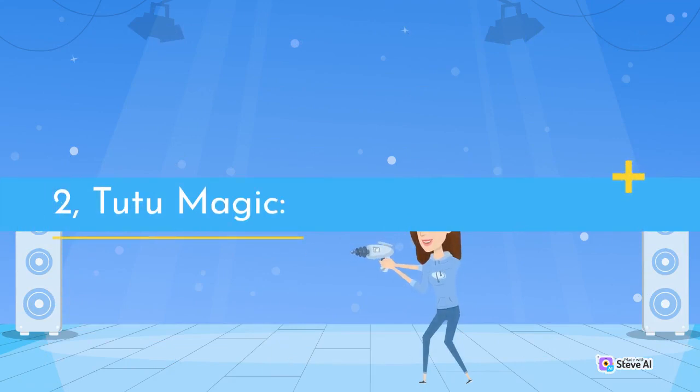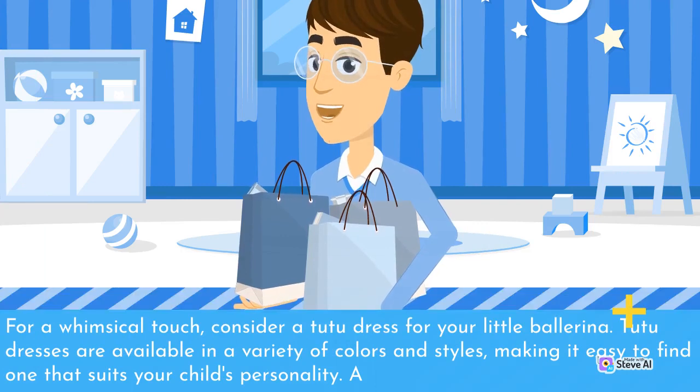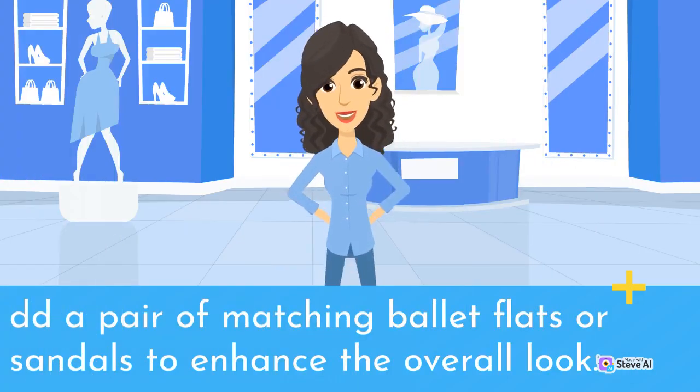2. Tutu Magic. For a whimsical touch, consider a tutu dress for your little ballerina. Tutu dresses are available in a variety of colors and styles, making it easy to find one that suits your child's personality. Add a pair of matching ballet flats or sandals to enhance the overall look.